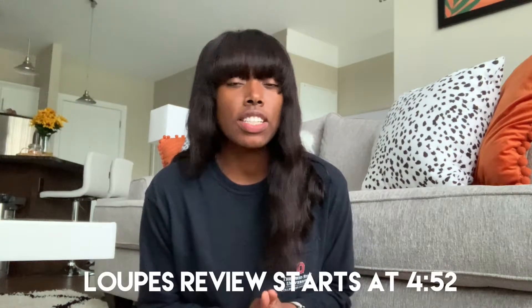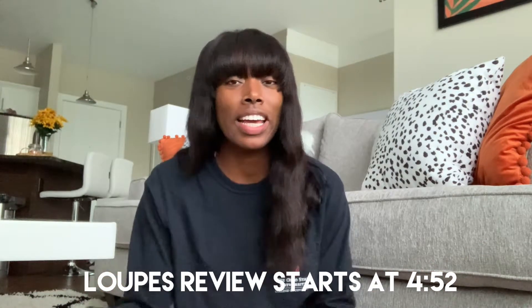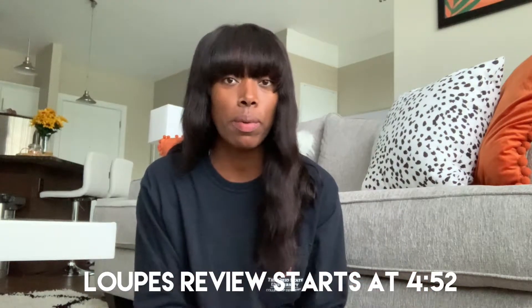Hello everyone, welcome back to my channel. If you are new here, my name is Nakia. I'm a first year dental student at Ohio State. For today's video, I'm just going to be doing some quick updates letting you all know how things are going. I have some exciting things to show you — my loops. I'll talk about that, and I also have clips from practicing the class 2 prep. We have that practical coming up next week, so those clips will be at the end.